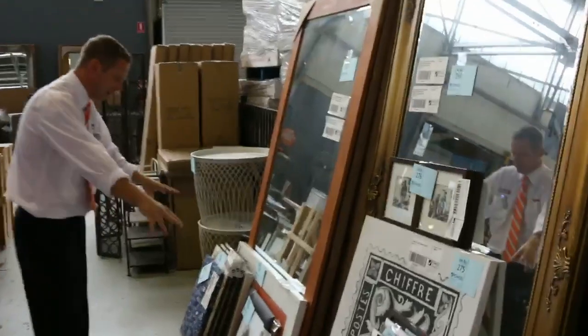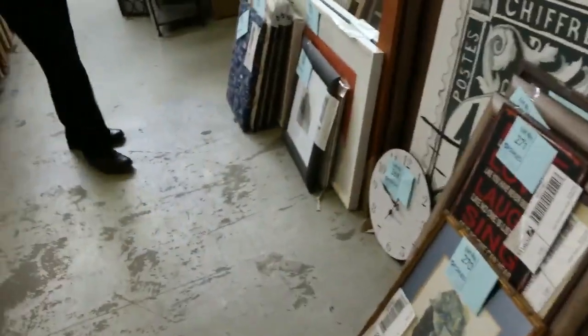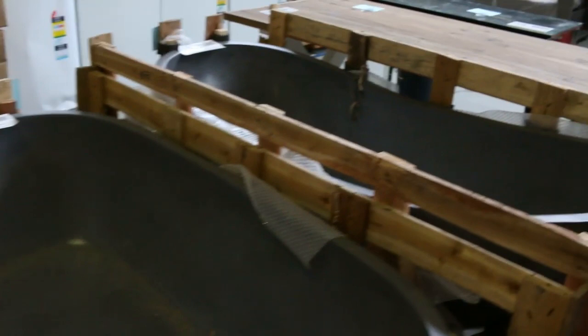Down here we've got heaps of pictures — all sorts of ex-display home pictures. Plenty more mirrors, great big mirrors. And have a look at these grey terrazzo baths — you'd be paying four or five thousand dollars in the shops, and we'll be looking around the $1,200 to $1,250 mark tomorrow. Really, really super buying.